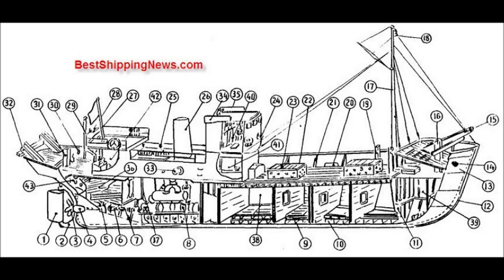Engine Room, Fishing Hold, Store Room, Steering Room, Captain's Room, Galley, Fresh Water Tank.